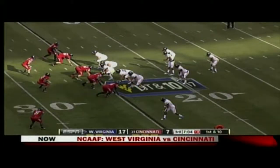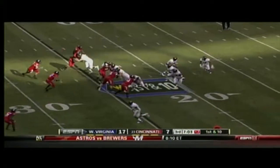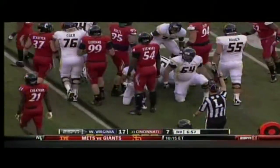After the miss by Tony Miliano, it keeps it a two-score game. Andrew Bui for a gain — maybe a loss of about a yard.